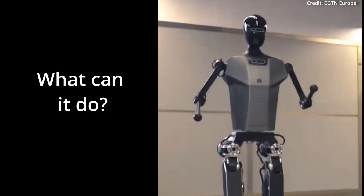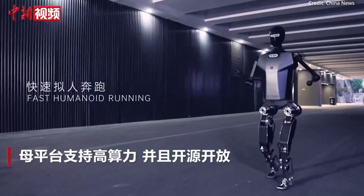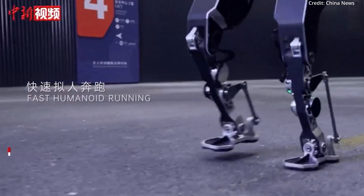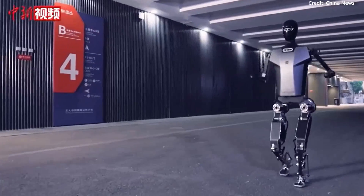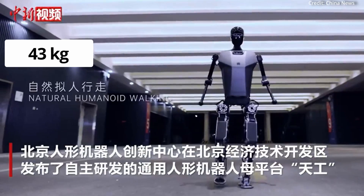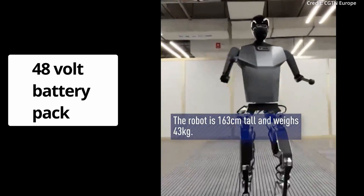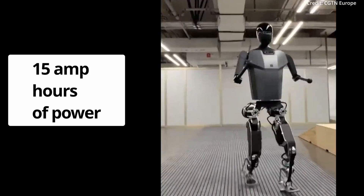But what can it do? Tiangong, which translates to Celestial Palace, is billed as the world's first full-sized humanoid capable of running solely on electric power. At 163cm tall and weighing 43kg, it cuts an imposing figure that runs on a 48V battery pack with 15Ah of power.